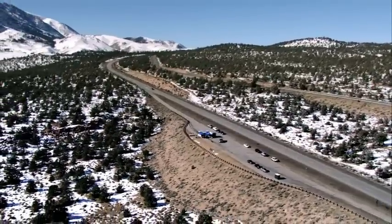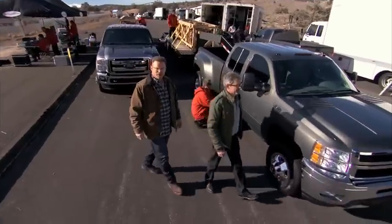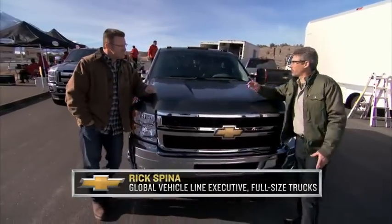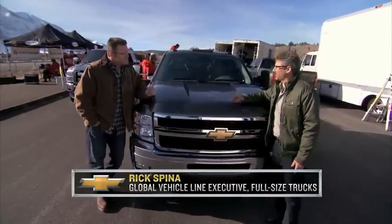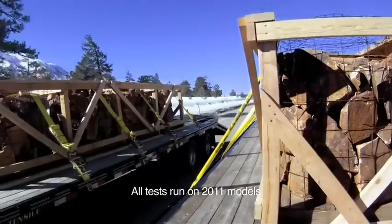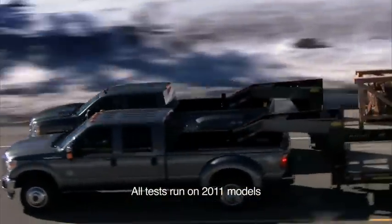Here we are in Bishop, California at high altitude to do a real exhaust braking test. The Silverado is a proven winner on acceleration and passing — that's kind of like the offense of a good heavy-duty truck. The defense is the braking system. We're here in the mountains with big trailers and big loads to see how well the exhaust braking systems on these trucks work. The exhaust braking system is a lot like a Jake brake on a semi.